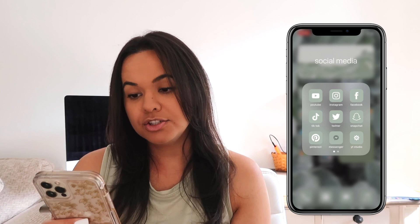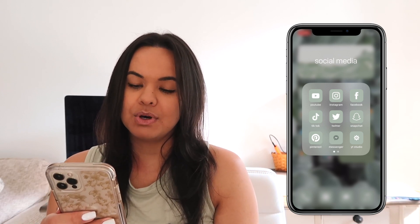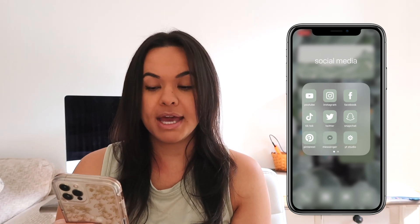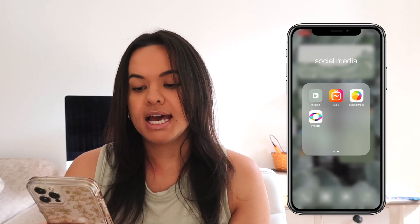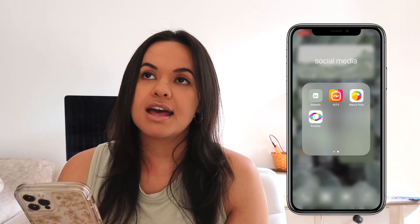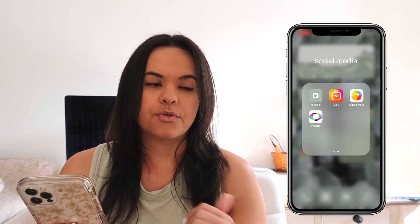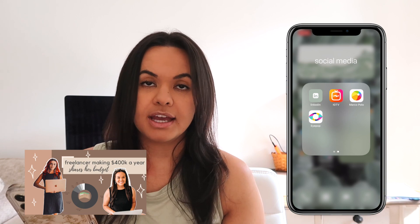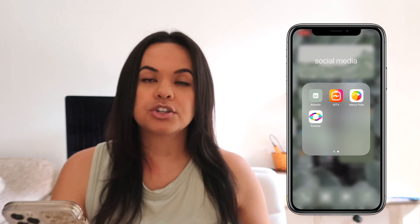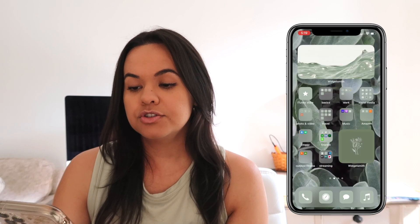Next we have Social Media — here are all the fun apps. I have YouTube, Instagram, Facebook, TikTok, Twitter, Snapchat, Pinterest, Messenger, and YouTube Studio on the front page. On slide two I have LinkedIn, IGTV, Marco Polo, and iPop. iPop is actually Alex's app — if you guys watched my previous video about a freelancer making $400K a year who shares her budget, she created the iPop app. It shows you good Instagrammable locations, so check it out if you want.